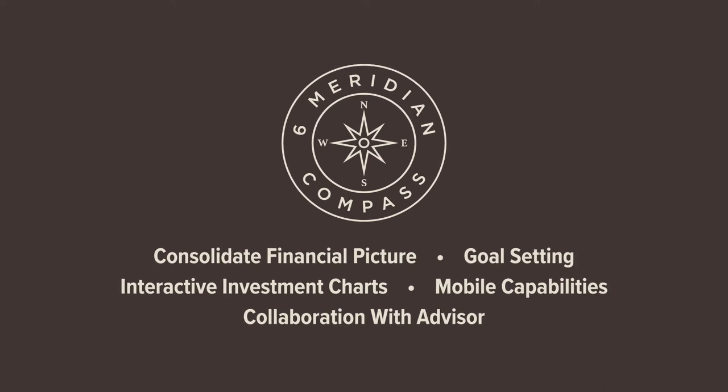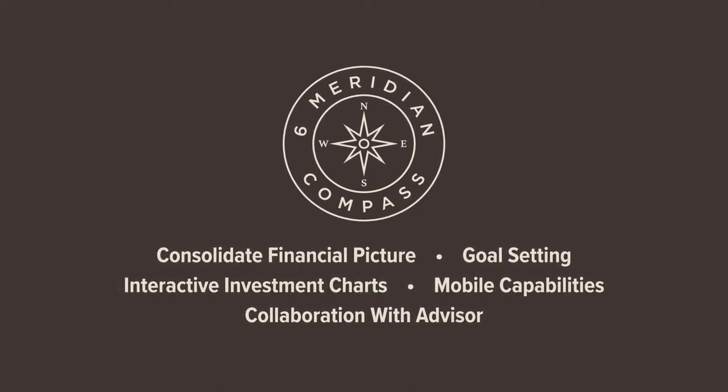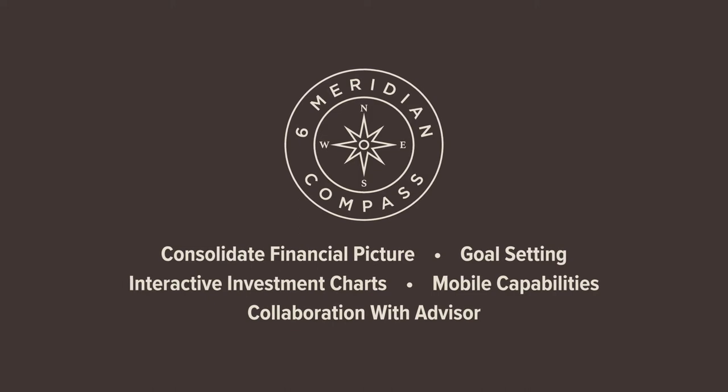Goal setting, interactive investment charts, mobile capabilities, and technology that allows you and your advisor to collaborate and plan.